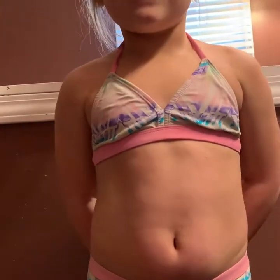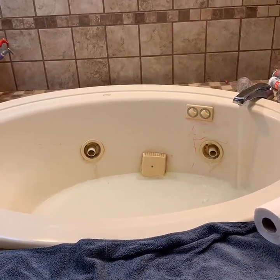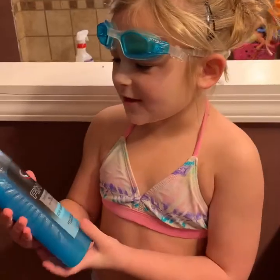Hey guys, today's going to be a fun bath video, so let's get right into it. Let's put the soap in.